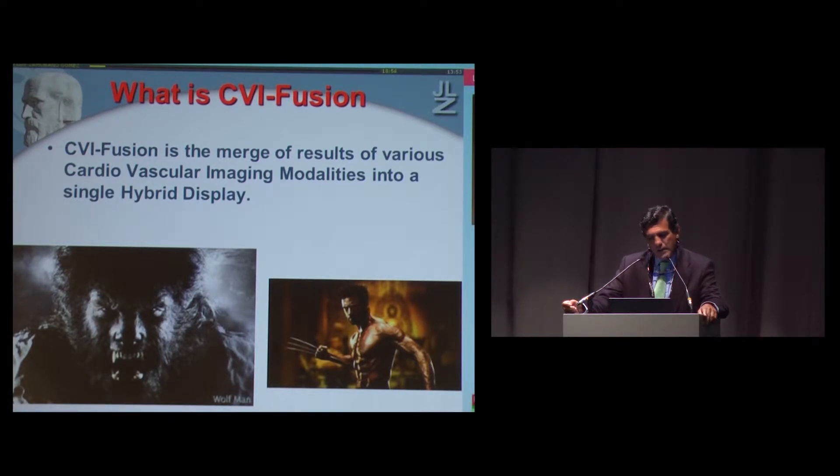If we get the combined information from morphology and function, we will get much more information for our patients and from the disease. This is really CBI fusion — the merge of the results of various cardiovascular imaging modalities into a single hybrid display.